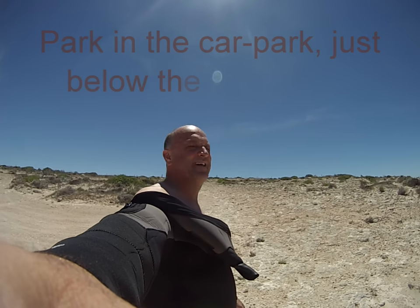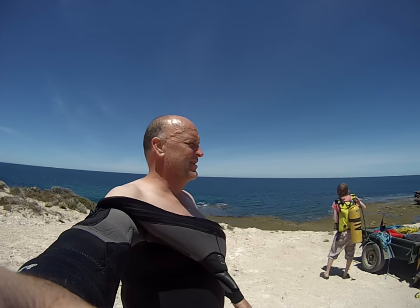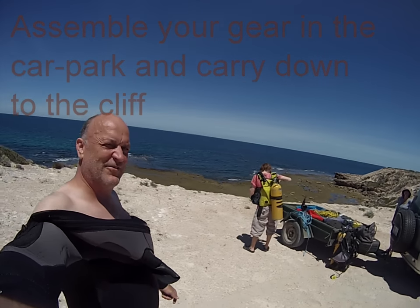Hi, we're at Troubidge Point, set back for a dive at Troubidge Point. Probably the best thing is to kit up at the top and walk down the cliff.